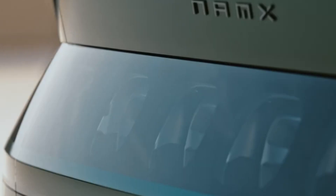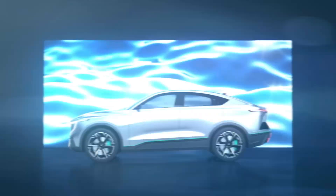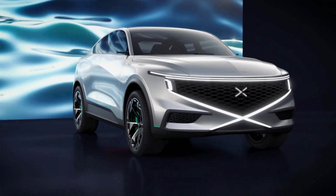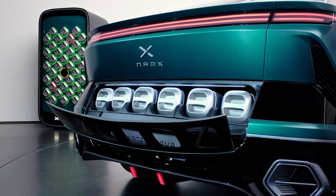Nomex isn't just a car — it's a vision for a cleaner, more sustainable future. With its groundbreaking technology, unparalleled performance, and eco-friendly design, Nomex is poised to lead the charge in the hydrogen revolution.